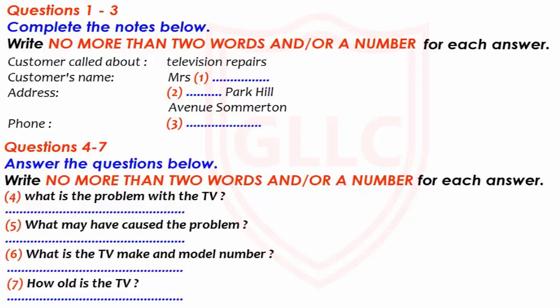Anyway, I'll come over and have a look. Can you tell me the make and model number by any chance? The number will be on the back of the TV. It's Schneider — that's S-C-H-N-E-I-D-E-R. And the model number's, let me see — it's S-double-V-5-double-O-2. Right. Is that a fairly recent model? Not really. I got it seven years ago. I remember the date because it was the year after I moved into this house, and that was eight years ago.